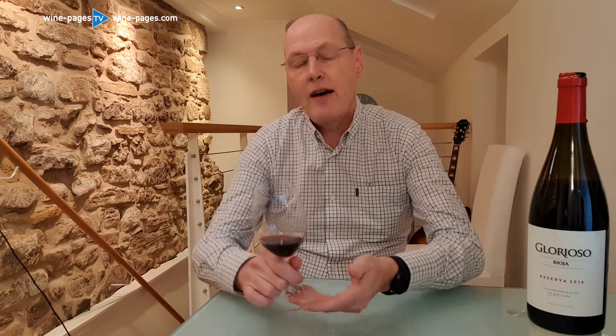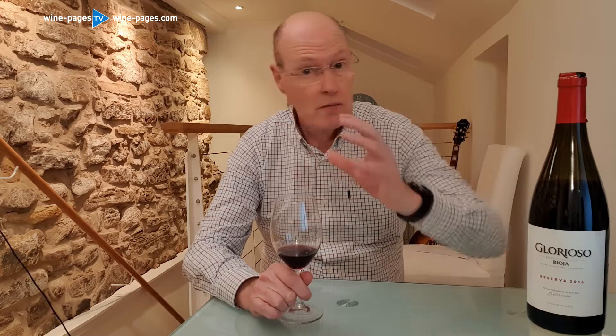We're jumping up just a couple of pounds for wine number two. This is the Glorioso Rioja Reserva 2016, for sale at £11.99 at the Wine Society. And until the end of November it's also available at Ocado at £14.99, but reduced to £11.99 also. So here we have a five-year-old Rioja Reserva. It spent a year in French oak barrels, a little bit of American oak, then a further few years in bottle. And you're now able to buy this nicely mature Rioja at £11.99, which has to be a bit of a bargain.